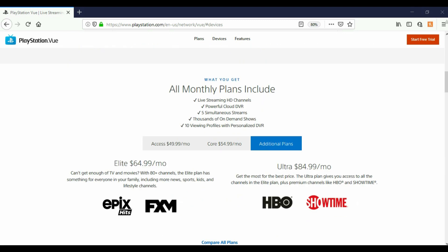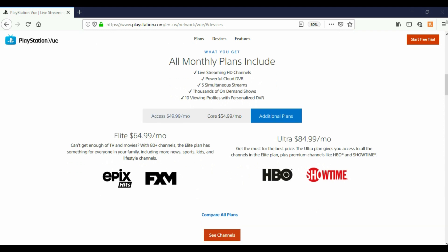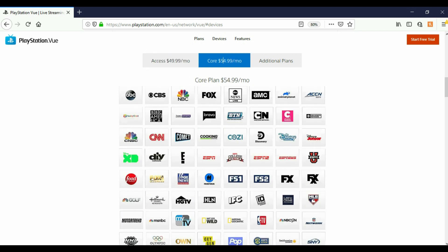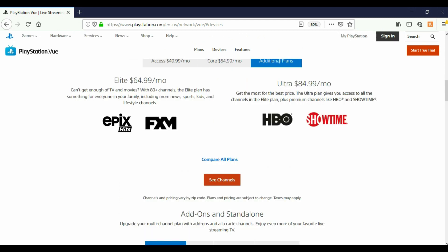All monthly plans include live streaming HD channels, powerful cloud DVR, five simultaneous streams, thousands of on-demand shows, and 10 viewing profiles with personalized DVR. They have the Access plan at $49.99 a month — 49 channels. Core is $54.99 a month with 78 channels. Then there's a plan for $64.99 a month with 80 channels, and the Ultra for $84.99 a month, which includes HBO and Showtime.